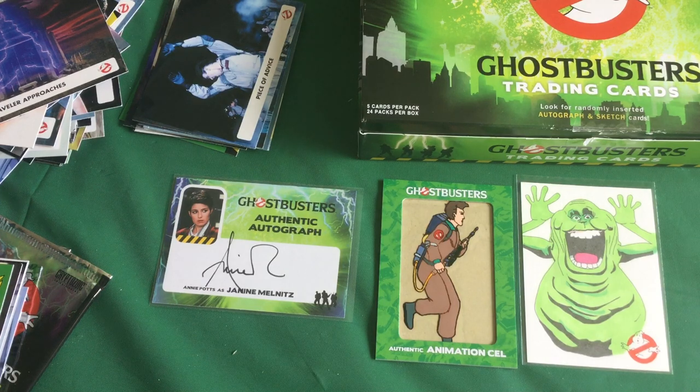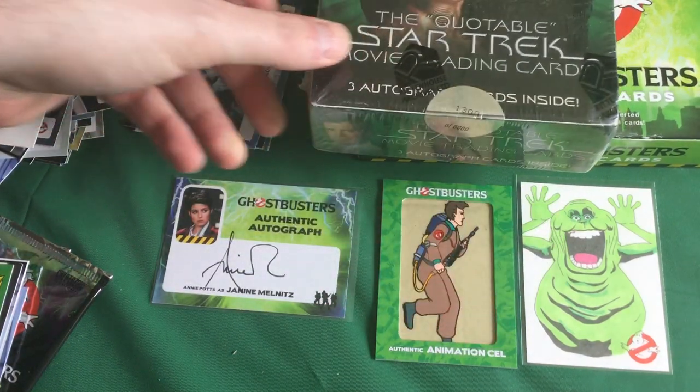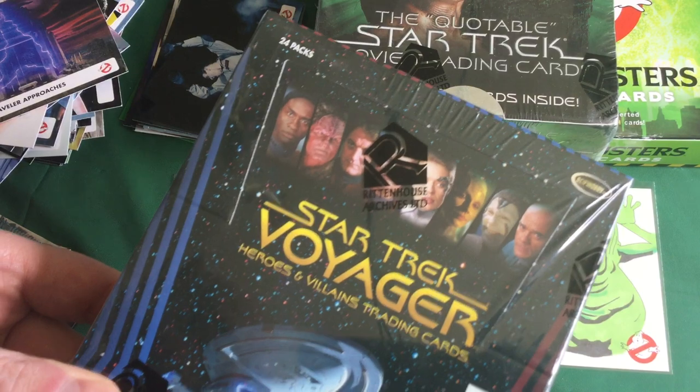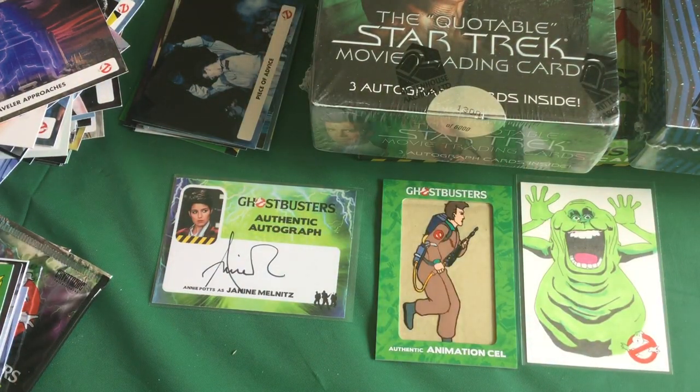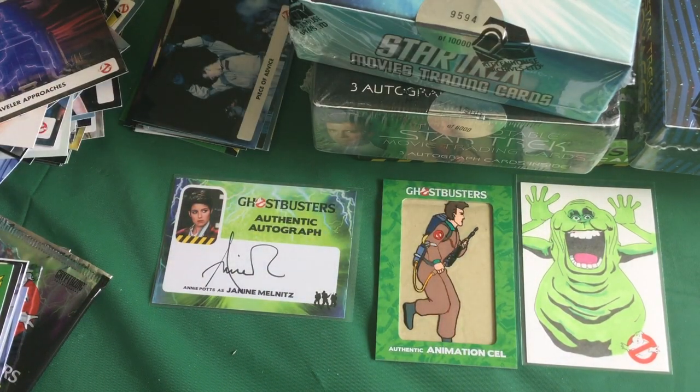If you were disappointed, we have only yourself to blame. Our big hits were a Slimer sketch card, an animation cell, and of course our Annie Potts autograph card — not too shabby! I hope you guys had fun, I did. Tune in next time — it could be Star Trek, more Star Trek, still more Star Trek. I've got a lot of Star Trek boxes waiting to be opened, and I'm still holding out for a Leonard Nimoy autograph. Wish me luck — I'll see you next time!